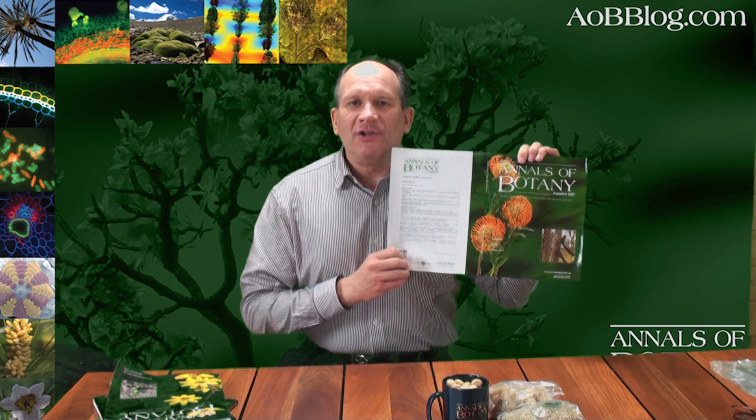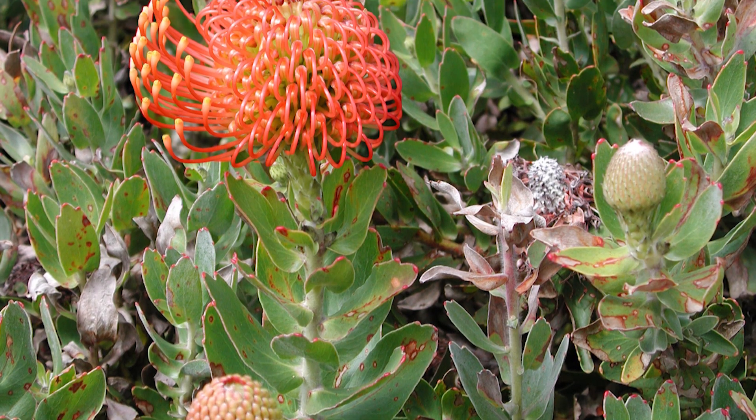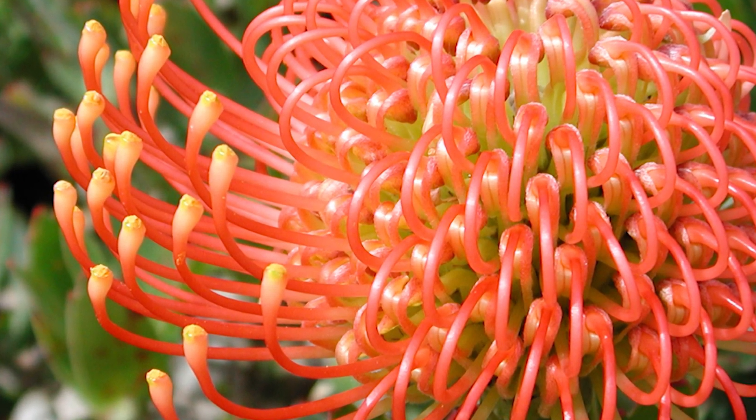Today I'm going to tell you about some features of the plant which is on the cover of Annals of Botany this year. It's Leucospermum, a genus in the family Proteaceae. This is a largely southern hemisphere family which is found in Africa and in Australasia.